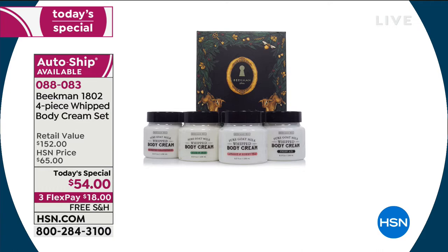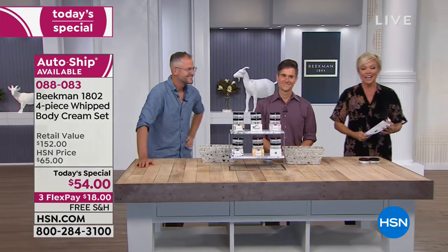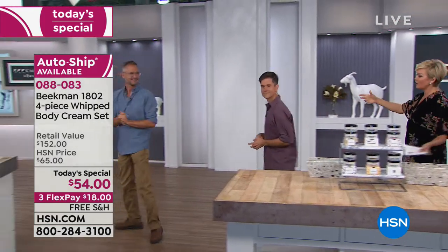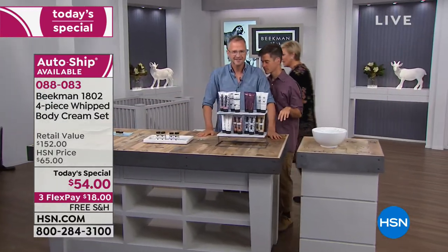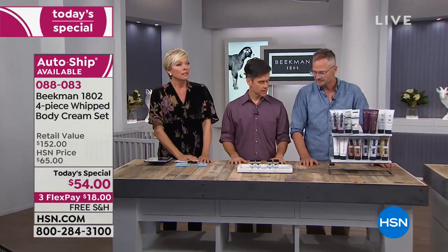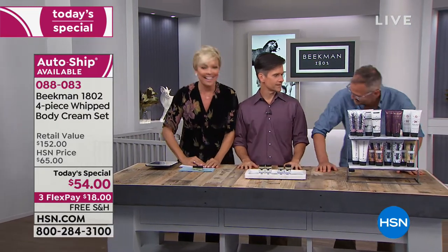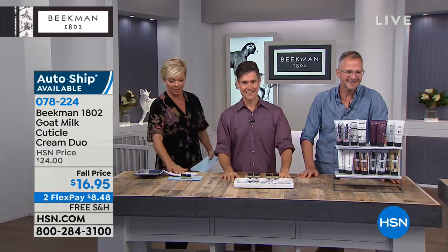You can do this on auto ship — meaning you're getting four full-size whipped body creams down the road, securing that price with free shipping. You're getting the aloe and iris — the new special edition — the fresh air, the honey and grapefruit, and the apricot and honey. You are getting all four of the incredible favorite scents in this gorgeous collectible box.